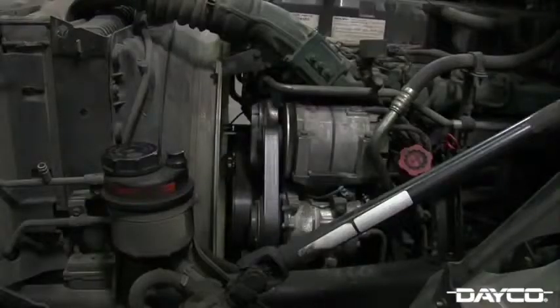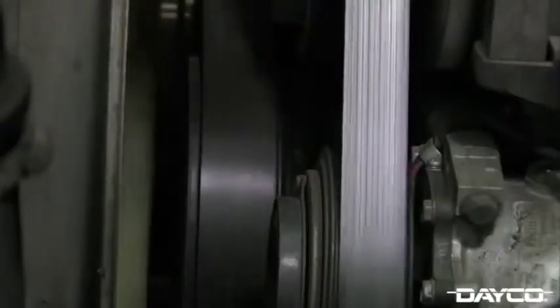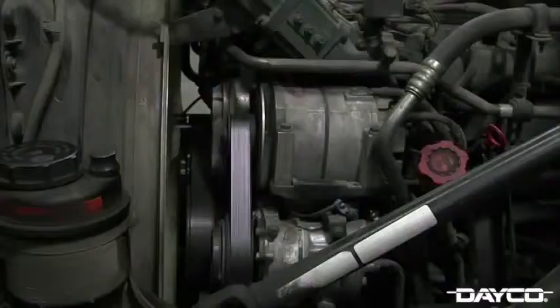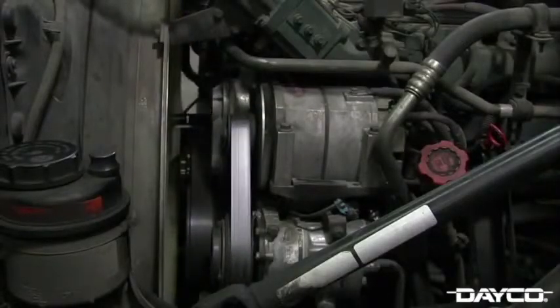There are several ways to inspect a tensioner while the engine is running. If you hear any noise coming from the tensioner, it may be a good idea to check the tensioner with the engine shut off. If the serpentine belt is tracking improperly or is off-center, this is a sign of bushing wear resulting in tensioner misalignment. Loss of tension, sticking, or notchy movement are also signs of a tensioner that needs to be replaced.